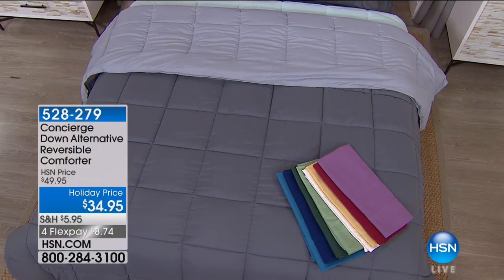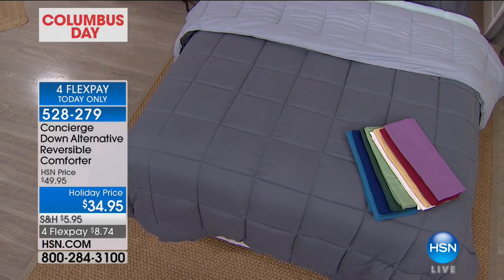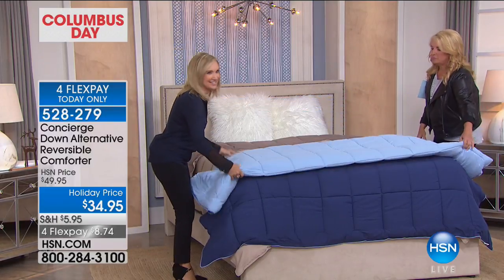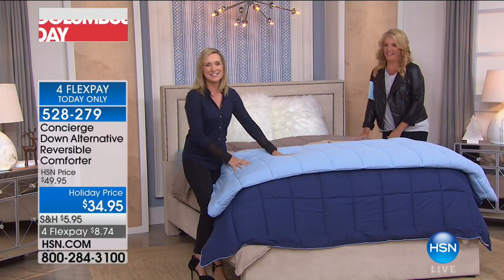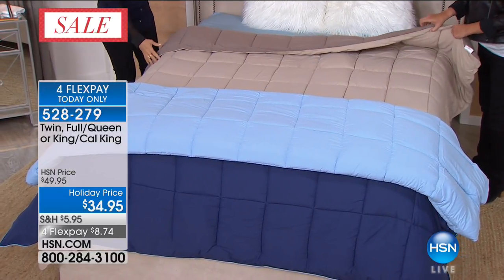Here's the navy and cerulean — a light blue. I love these just for folding at the end of the bed, like a hotel, giving you that nice comfy nap layer right there. These are year-round use — not too heavy, not too light.